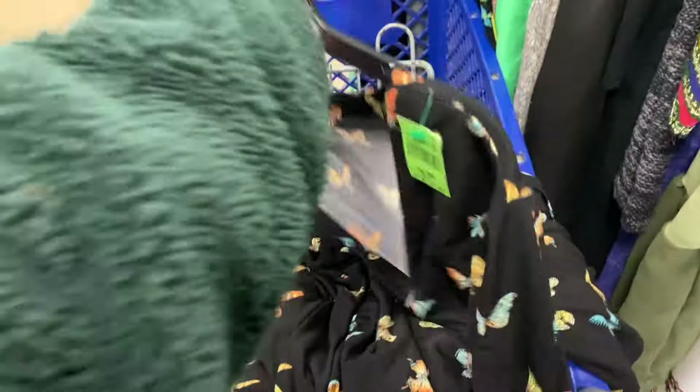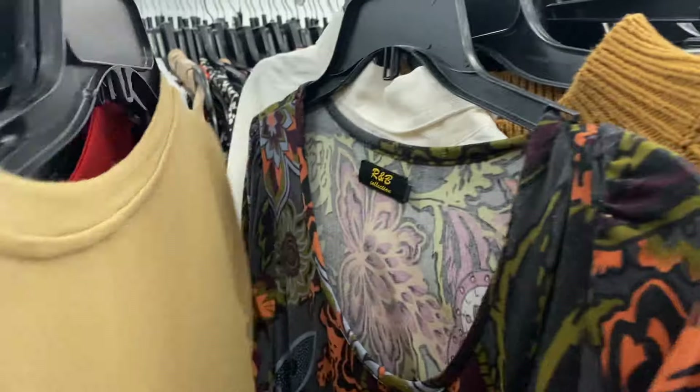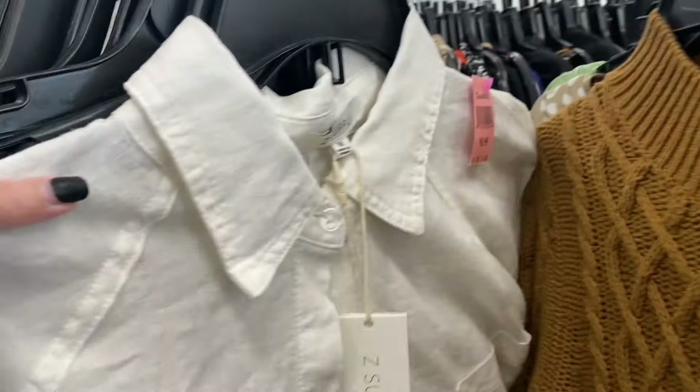It had a little bit of pilling but I'll get that off with my sweater shaver. I'm surprised they only had this priced at seven dollars because they usually price Torrid anywhere from $10 to $15. After that Torrid piece it was a bunch of flipping through garbage again.